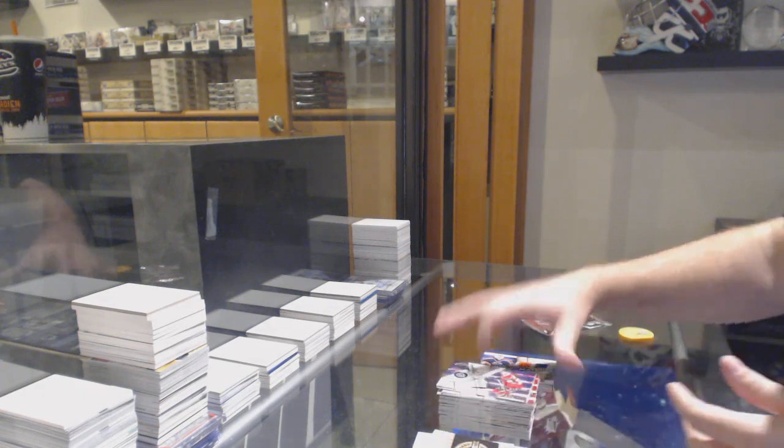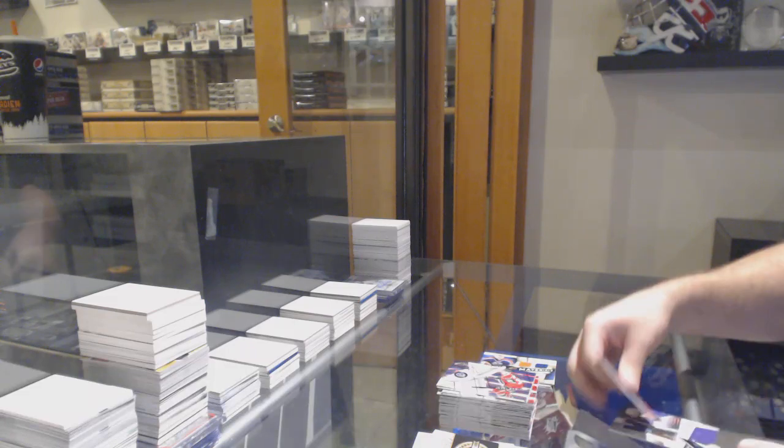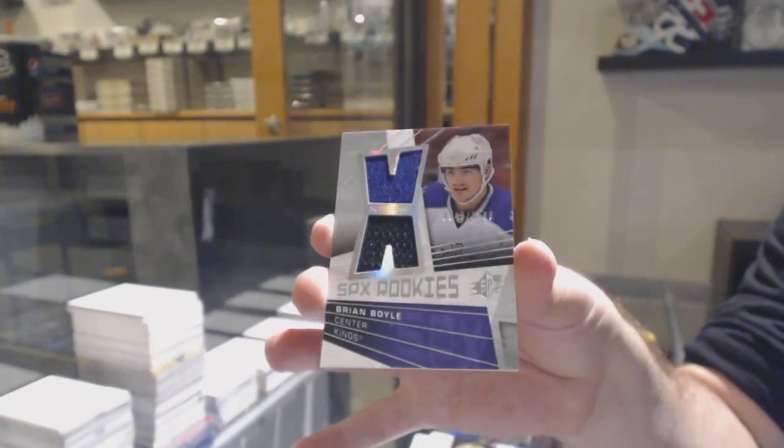Base. Base. SPX rookie to 12.99 — Brian Boyle for the LA Kings.